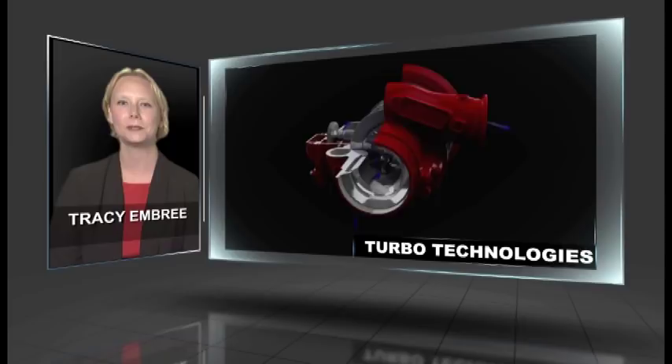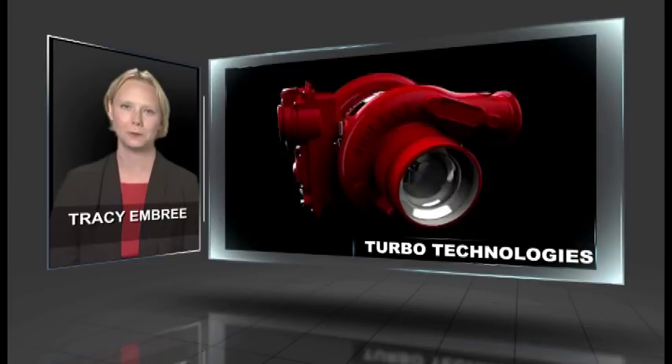As well as improved efficiency, the turbocharged engine can be reduced in size, leading to better packaging and less weight, which is valuable to our customers.